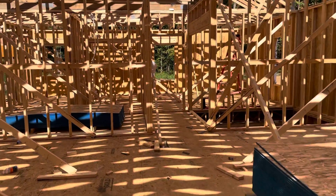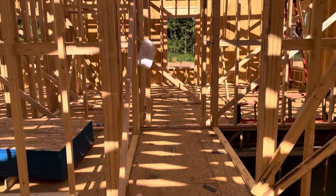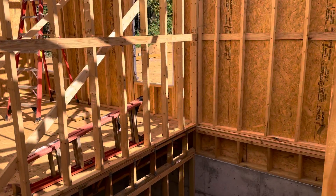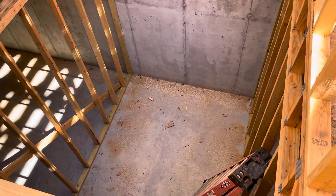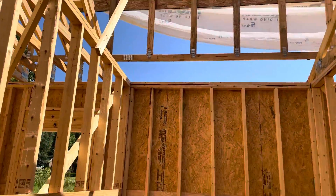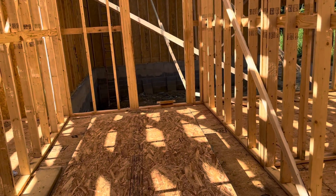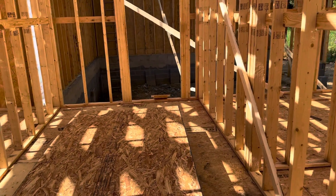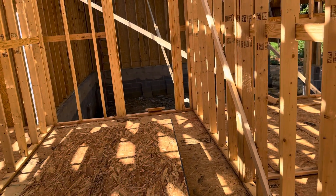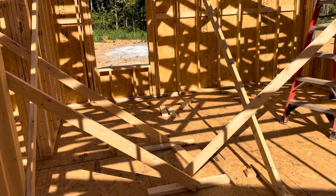Going back down the other side of the house, we have another hallway. There will be two doorways here — one going downstairs to the basement and then one that will go upstairs to the attic.